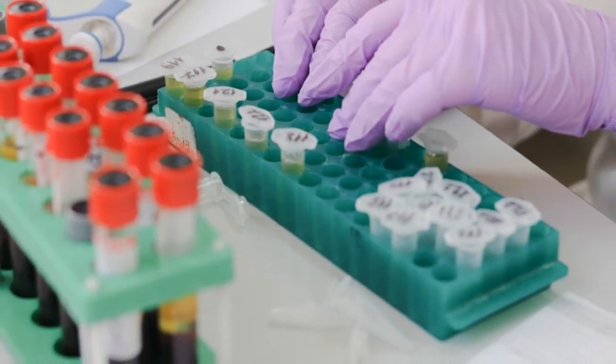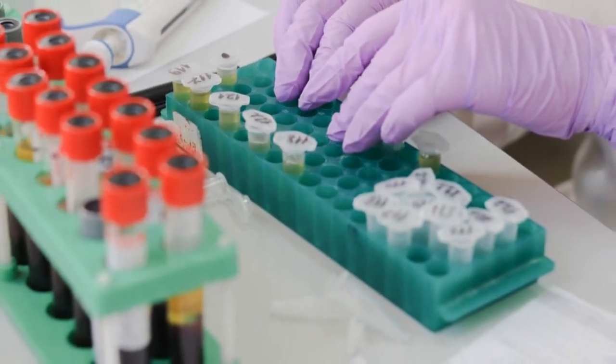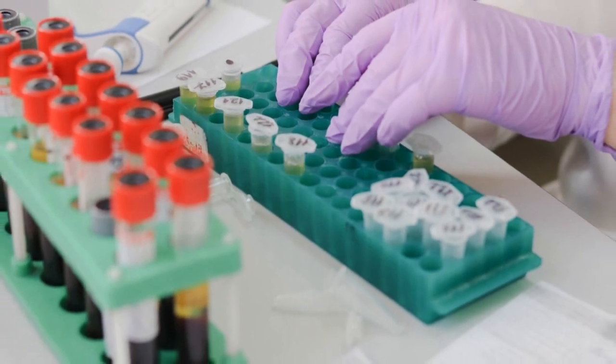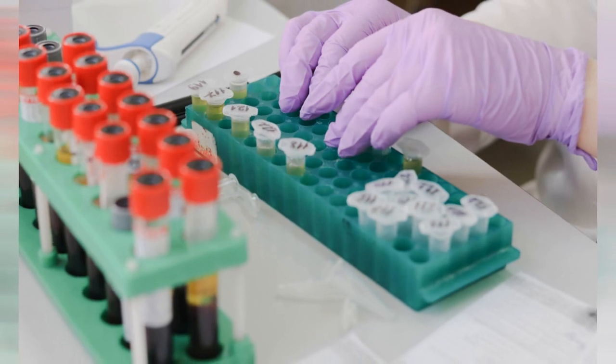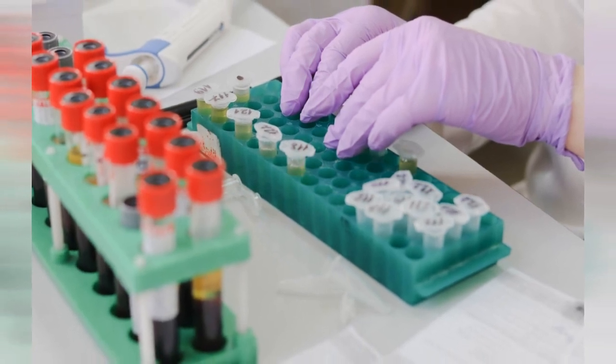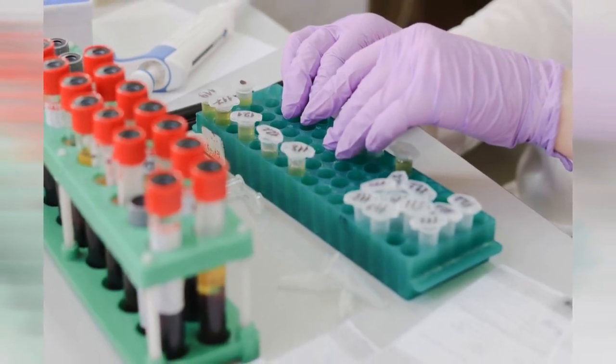Doctors order the absolute neutrophil count, ANC, to help get clues about the health of an individual. The ANC test is in most cases ordered when doctors are doing a complete blood count, CBC, test with differential.